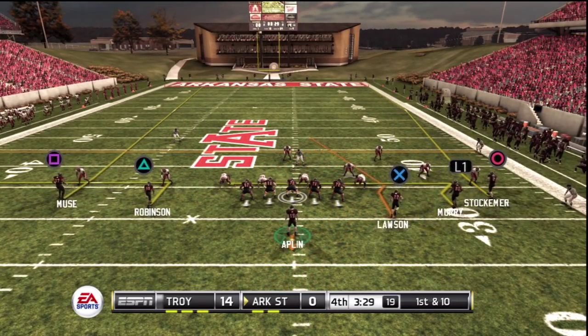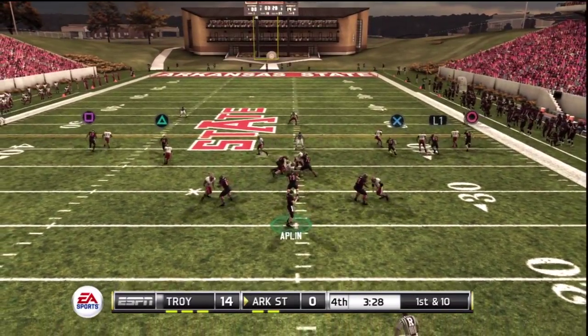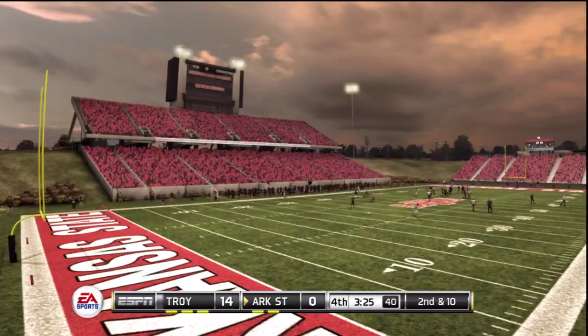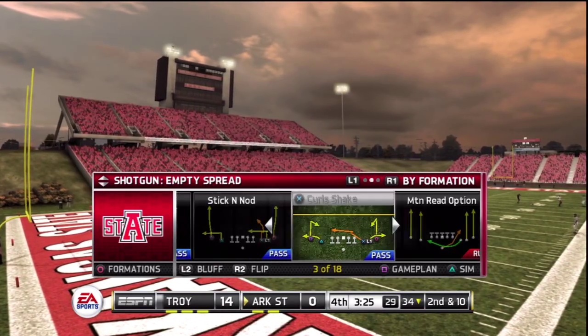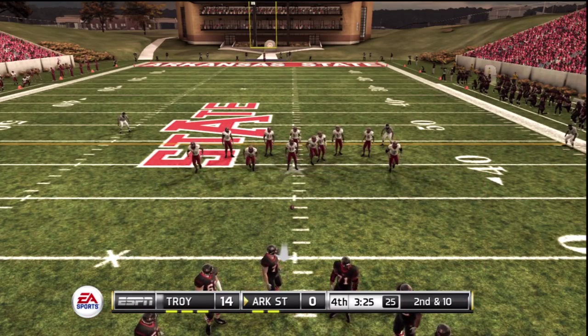Empty backfield, quarterback in the gun, five wide receivers. Rose, and it's knocked away. Your instincts tell you to go for the pick, but you've got to make the best play you can — and sometimes it's just batting the ball away.